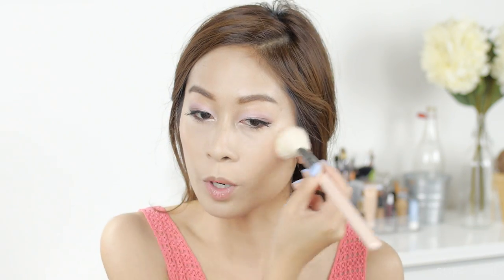Then I'm going to go in with MAC Soft and Gentle and bronze up my cheek area, going over where I put my blush. This will add some color back in because when you use so much concealer and highlighter, it tends to wash you out quite a bit. Make sure you have some product to warm your skin back up. This is also a very glowy product — it gives you that nice bronzy glow on top of the cheeks.